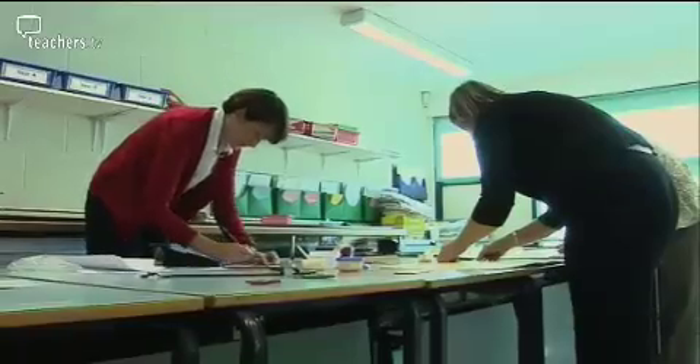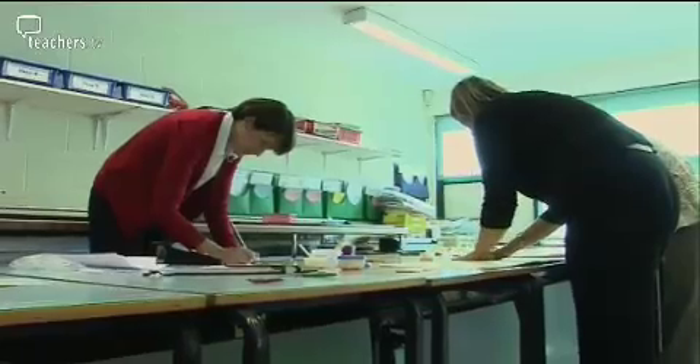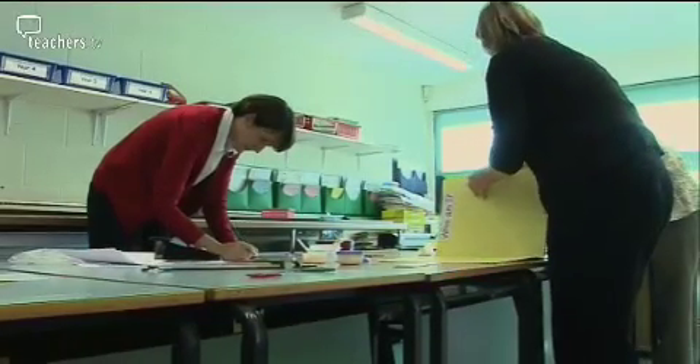The key elements to making differentiation work in your class are talking to your colleagues, talking to the children, and having the resources in place for the children so that, at the start of each lesson, they are ready to learn.